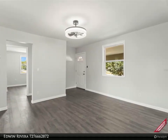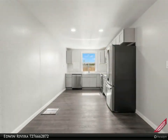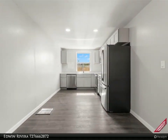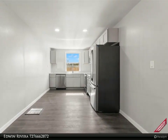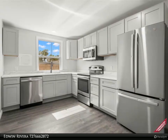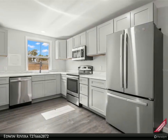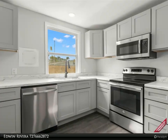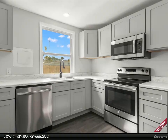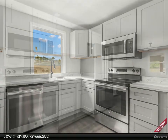As you step outside, a unique feature awaits: a designated area for a travel trailer, complete with dedicated parking, electrical, and water hookups. This setup is perfect for adventurers or those seeking additional space for guests, a home office, or a hobby area. The expansive backyard presents a canvas of possibilities for outdoor entertainment, gatherings, gardening, or simply enjoying the tranquility of the surroundings.